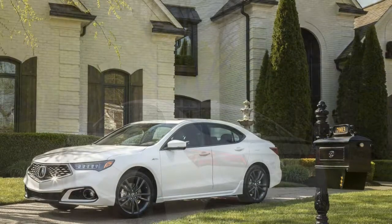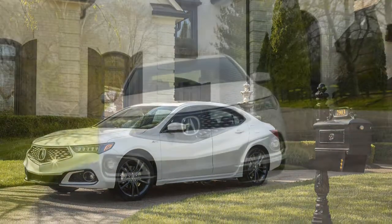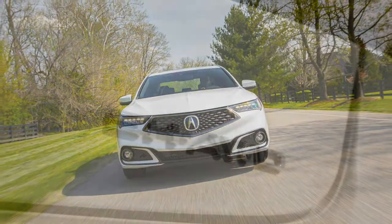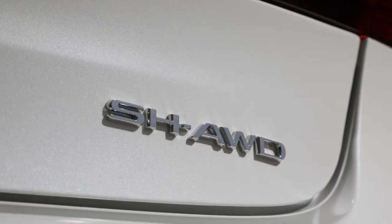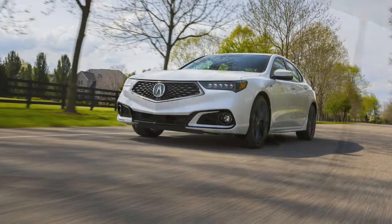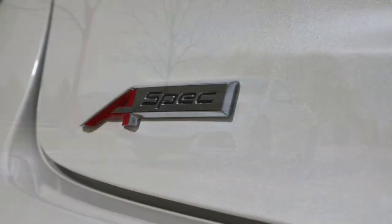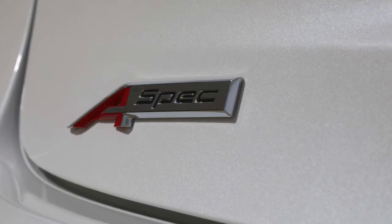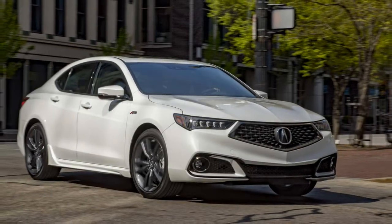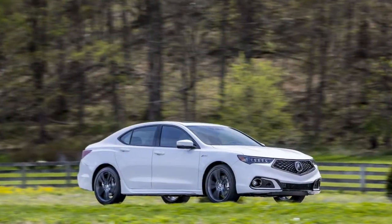Exterior-wise, while the TLX A-spec isn't the first model to shed Acura's old beak nose — those honors went to the 2017 MDX — it thankfully won't be the last. It looks finest in its exclusive steel night blue pearl paint; also offered are black, white, and red. Regardless of color choice, it looks better than the range-topping TLX Advance, thanks to black and body-color trim plus a better-flowing rear fascia design accented by integrated circular exhausts.